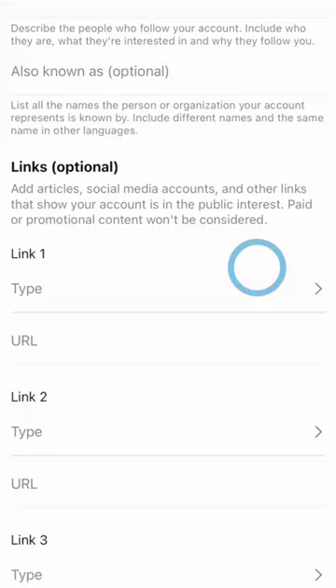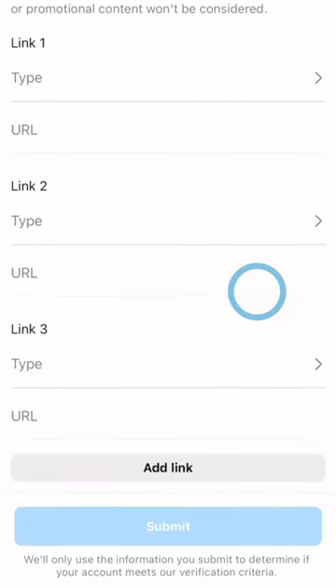Additionally, you will need to give Instagram further information about your content so they know what your niche or category is as a profile.